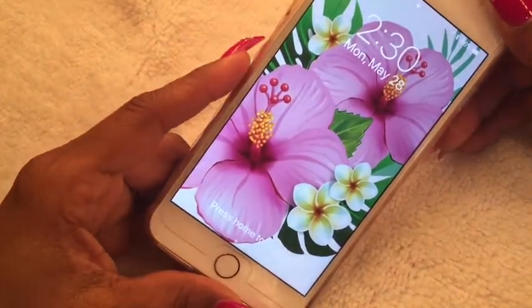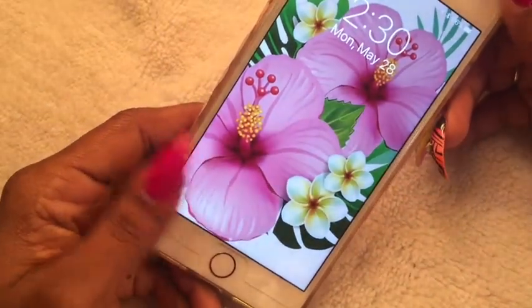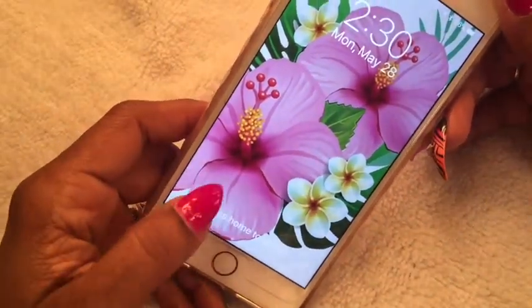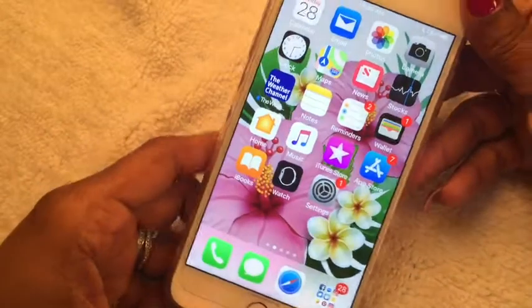This is my current wallpaper, which I thought was super cute — girly and really springtime. I thought it was really cute for my phone. I downloaded this from Pinterest, so I'll provide the link below for those who are interested in getting this wallpaper.